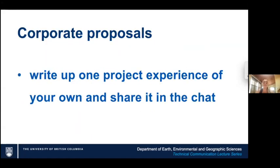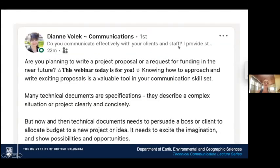Corporate proposals will be the activity at the end — maybe even workshop it a little bit. What you're going to do is write up just one project experience of your own and share it in the chat, if you're comfortable. You might not know what that means yet, so don't worry — we're going to work through it.